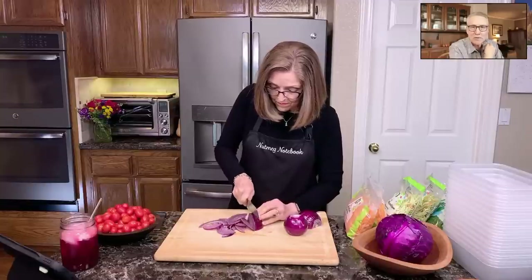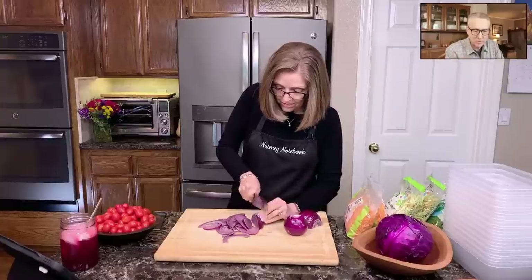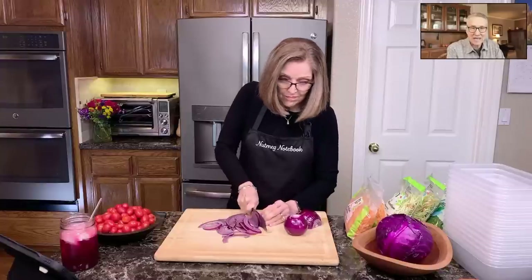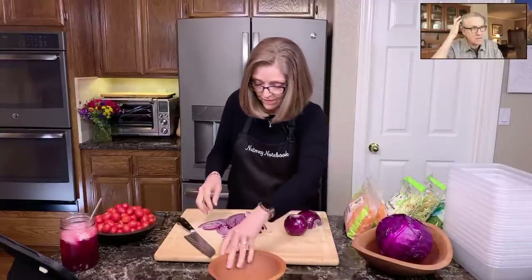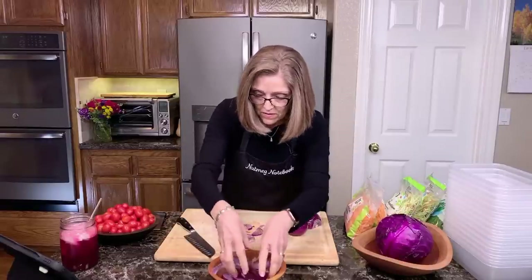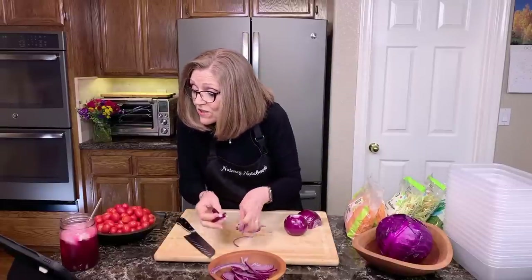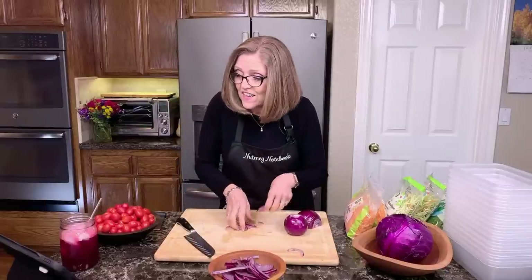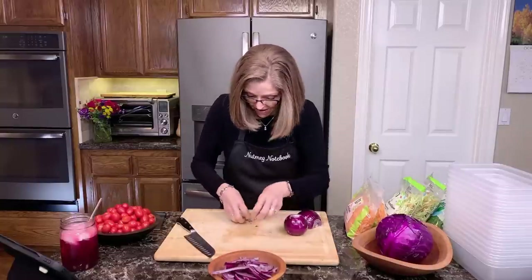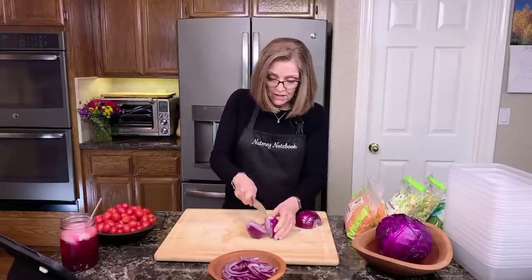I want to ask: how's the sound? It seemed a little loud when we first started so I turned it down. I don't want to be blowing people's speakers out. Usually on YouTube the problem is people can't hear, but with this rig we have, sometimes the sound is too loud and gets all scratchy. Randy says sound is good, so I won't mess with it anymore.